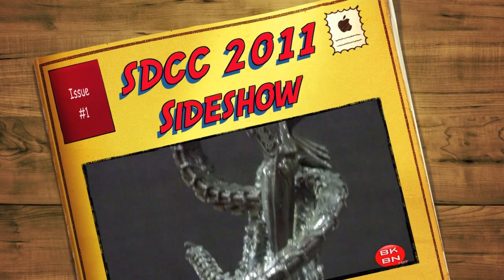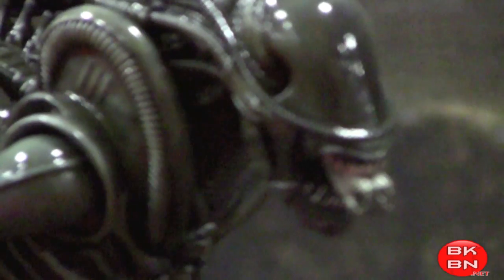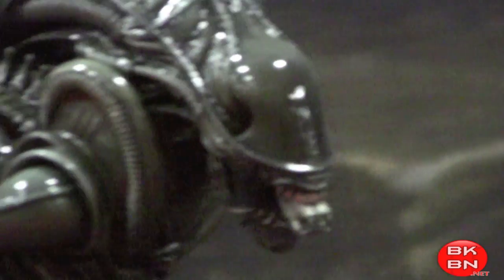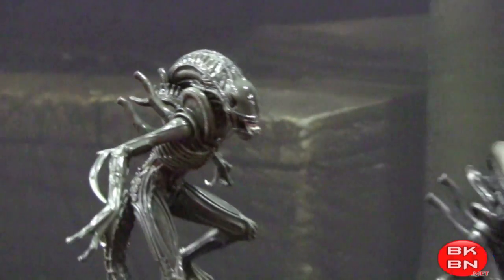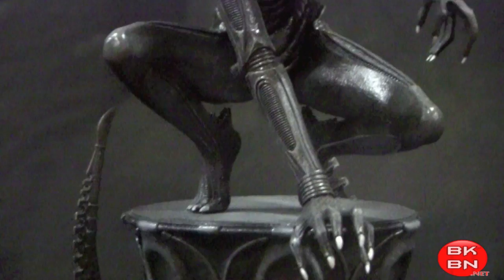What up, big kids? Here's the big San Diego Comic-Con 2011 display of Sideshow Collectibles. This is a bunch of stuff from Sideshow Collectibles. I did a Star Wars one and I believe a Marvel one. But here's the Aliens premium format figures or statues.